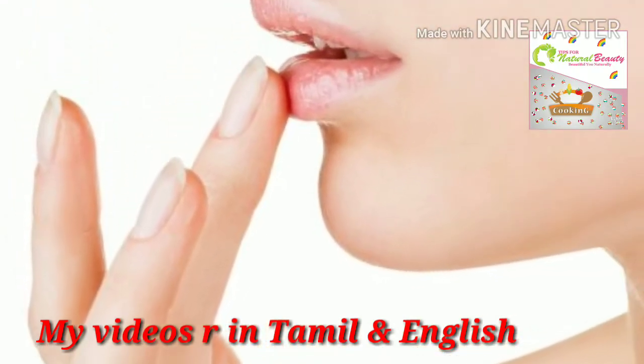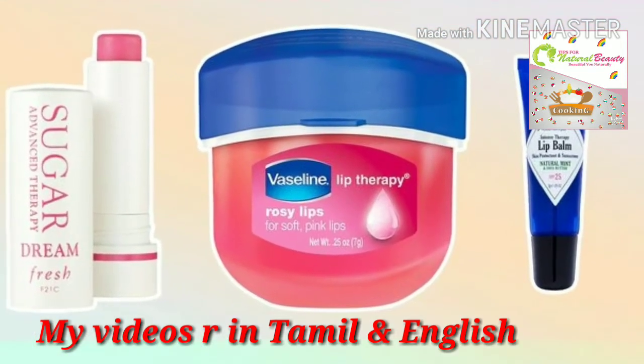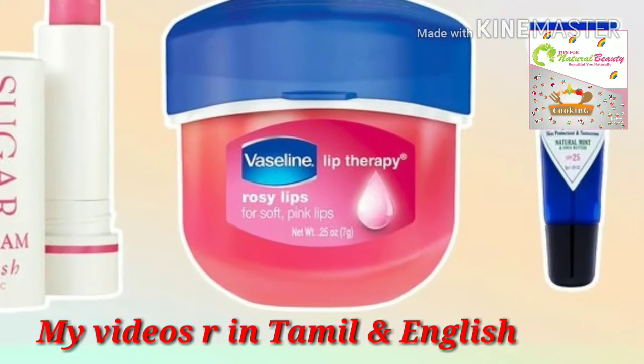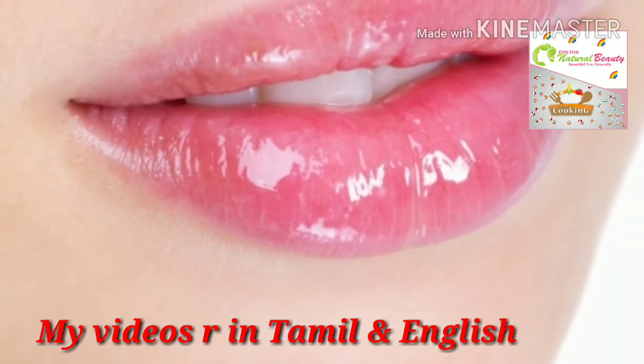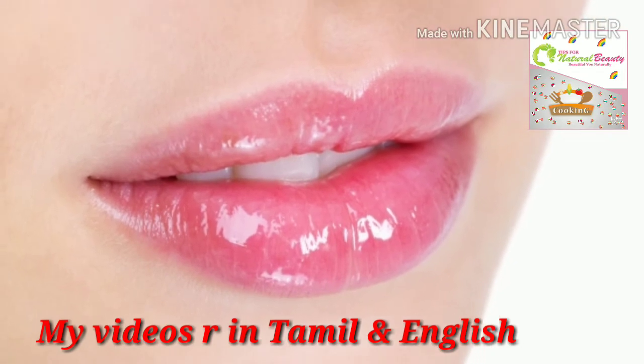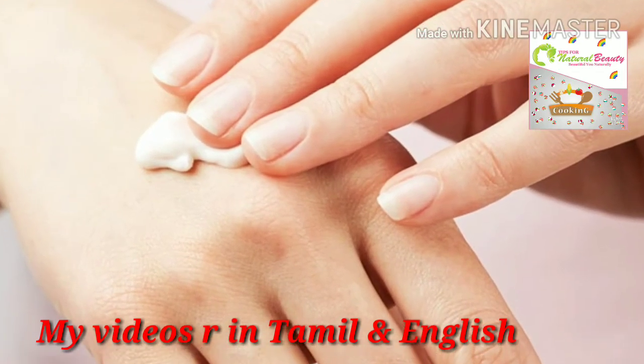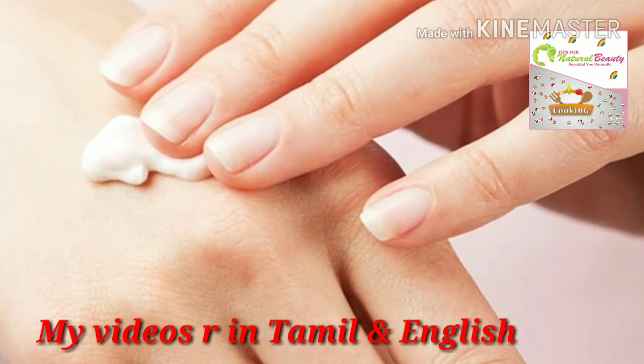Then apply castor oil on your eyelashes and eyebrows. If you don't have castor oil, you can use aloe vera gel, olive oil, or coconut oil — any one of these will work. I follow these steps every night as my nighttime skincare routine.